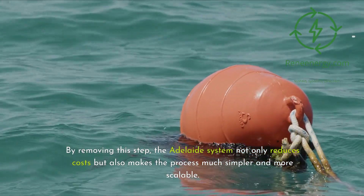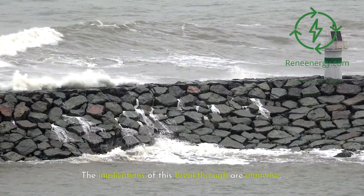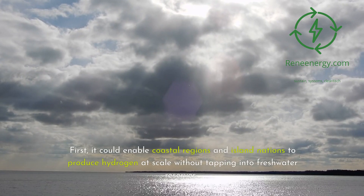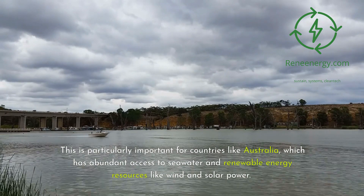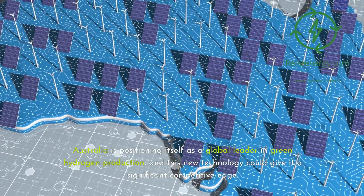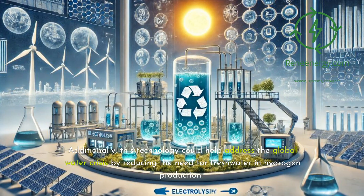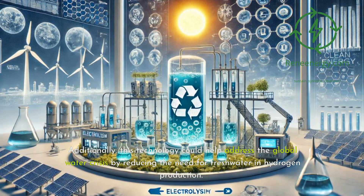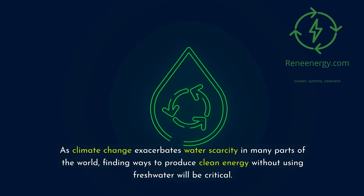By removing this step, the Adelaide system not only reduces costs but also makes the process much simpler and more scalable. The implications of this breakthrough are immense. It could enable coastal regions and island nations to produce hydrogen at scale without tapping into freshwater reserves. This is particularly important for countries like Australia, which has abundant access to seawater and renewable energy resources like wind and solar power. Australia is positioning itself as a global leader in green hydrogen production, and this new technology could give it a significant competitive edge. Additionally, this technology could help address the global water crisis by reducing the need for freshwater in hydrogen production.